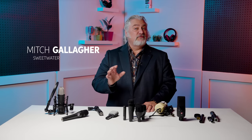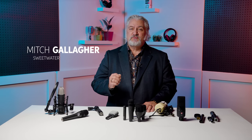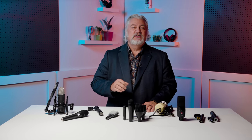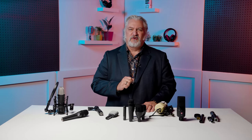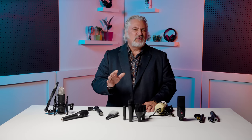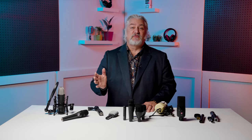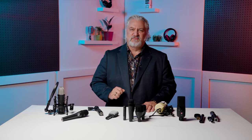Hi, I'm Mitch Gallagher from Sweetwater. If you're going to record vocals, acoustic instruments, drums, electric guitar cabinets, and many other sources, then you need to have microphones in your gear locker. The more and better microphones you have, the better your recordings will be. That's why the goal of many musicians, and of course recording engineers and recording studios of all types, is to have a well-stocked mic locker.